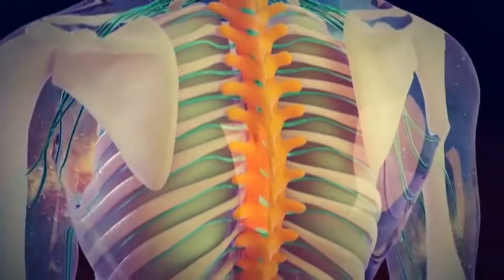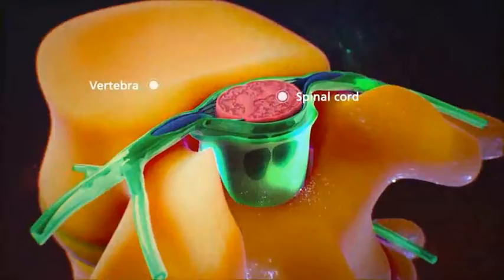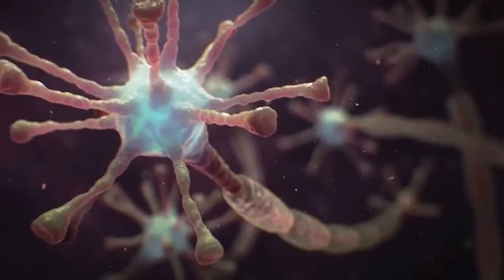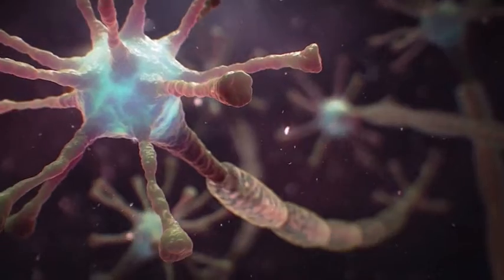The spinal cord begins at the brain stem and continues down the spine, where it is protected by the vertebrae. The spinal cord consists of nerves that carry messages between the brain and the rest of the body.